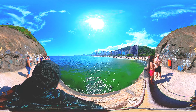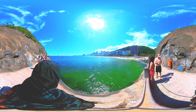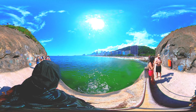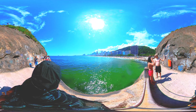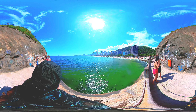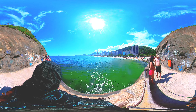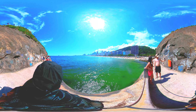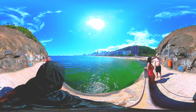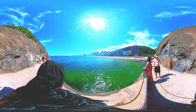Copacabana Beach is a world-famous tourist destination located in Rio de Janeiro, Brazil. It is a 4 kilometers — 2.5 miles — stretch of sandy beach that is shaped like a crescent and is bordered by high-rise buildings, hotels, and restaurants. Copacabana Beach is known for its stunning beauty and lively atmosphere, and it has become a symbol of Brazil's beach culture. The beach is always crowded with people, especially during the summer months when the weather is warm and sunny.